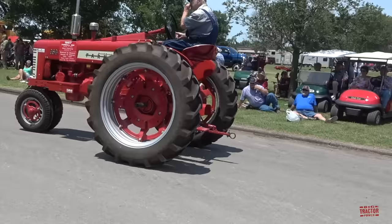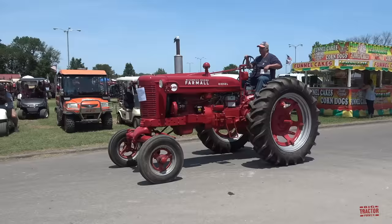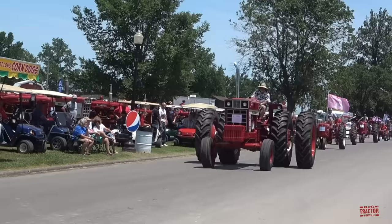The parade of International Harvester power continues with a Farmall diesel E450. This year's Red Power Roundup is featuring 66 Series Internationals, which were built from 1971 through 1976.